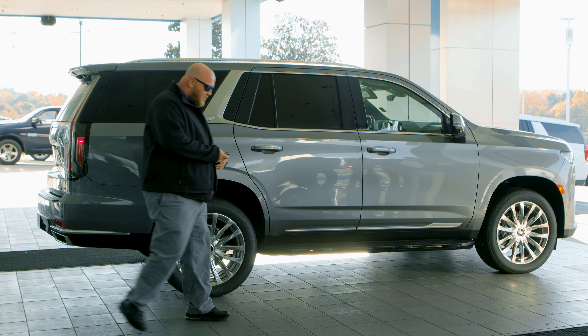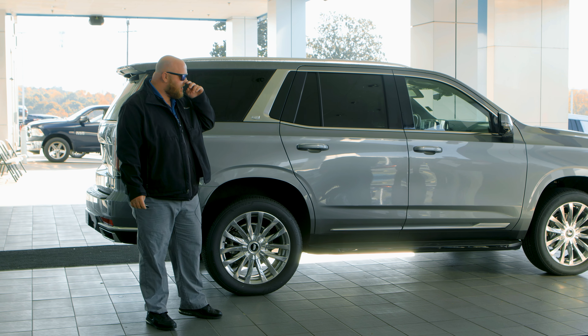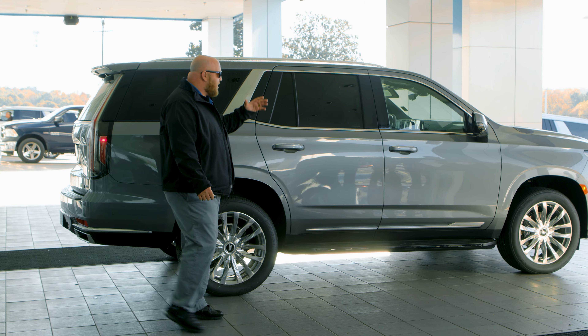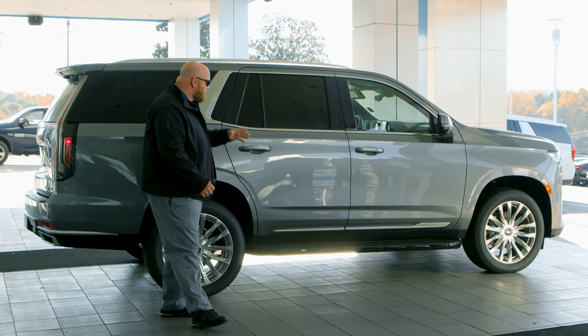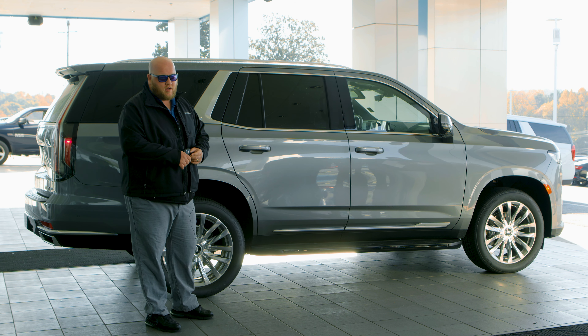Good morning, guys. We're here this morning with the 2022 Escalade. I'm going to go over some of the technology. It has 36 inches of screen in the front, 36 speakers all the way around, wireless Android Auto, and Apple CarPlay.